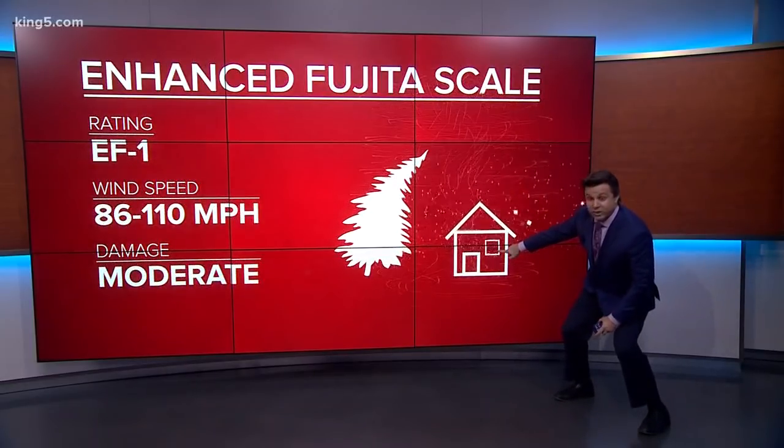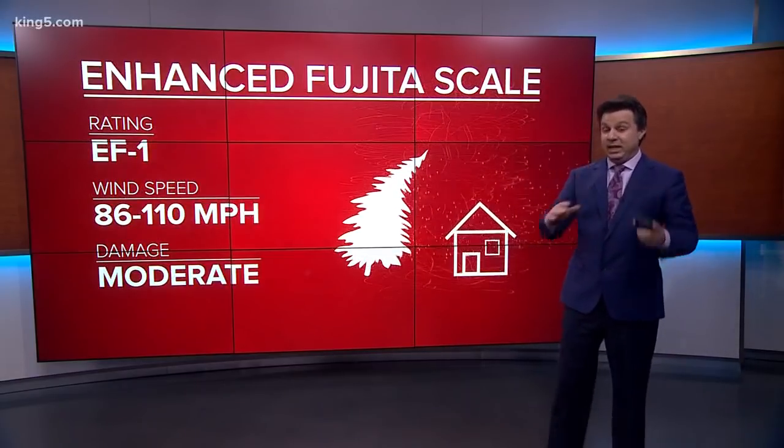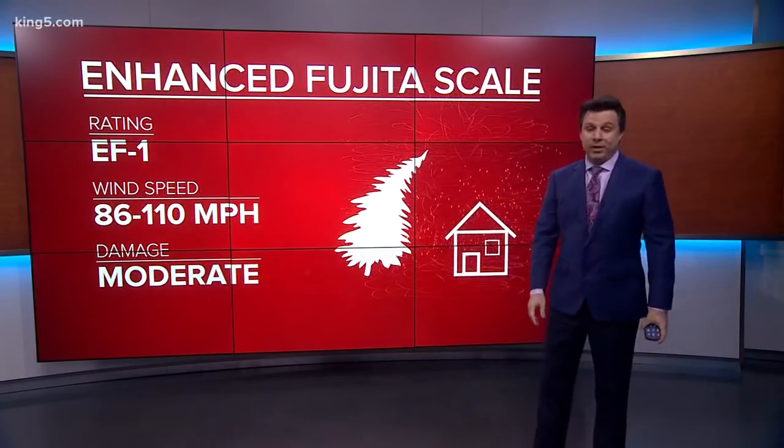Now look at EF-1 and watch the window. As we get here towards EF-1, you see what happened there? The window gets blown off. Pieces of the roof start getting blown off in an EF-1. That's 86 to 110 miles-an-hour winds.